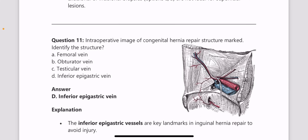Next, an intraoperative image of a congenital hernia repair is shown with a marked structure — identify it. This was a confusing question; even on the NEETPG exam the image was little confusing. They were pointing to the inferior epigastric artery and vessels. Please learn the landmarks related to inguinal hernia, as inferior epigastric vessels — medial and lateral — are used to identify the types of hernia. Go through the boundaries of the superficial inguinal ring and deep ring.